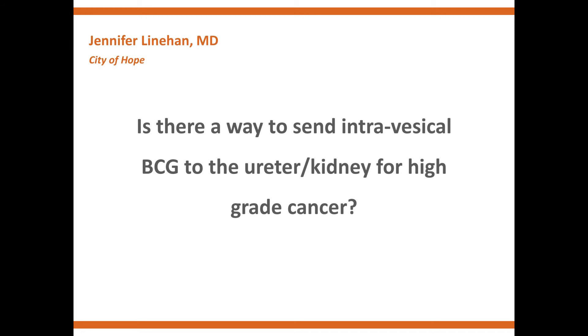You can put a stent in, which is a tube that goes from the bladder up to the kidney, and you can put the BCG into the bladder. That tube can allow the BCG to go back up into the kidney and try to treat the tumor. But if you want to get it all the way up into the kidney and have the BCG sit where the actual tumor is, it's very difficult.